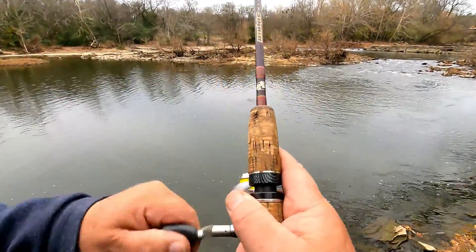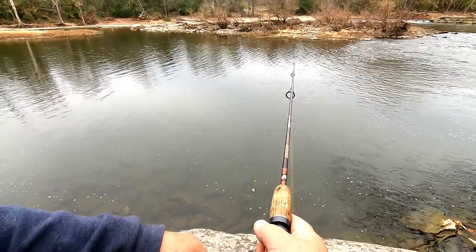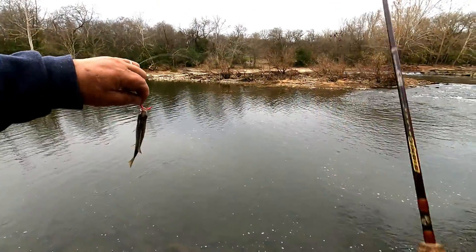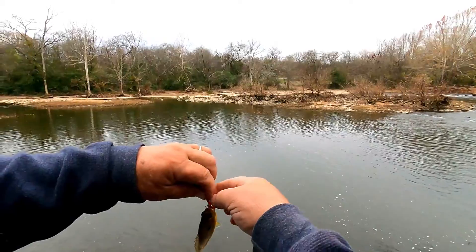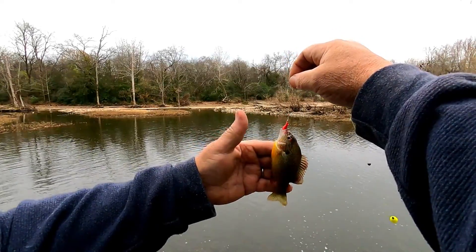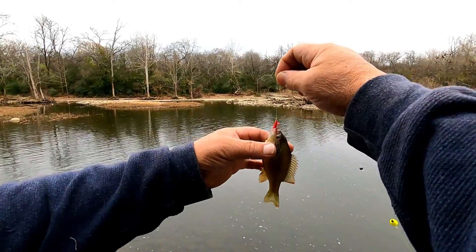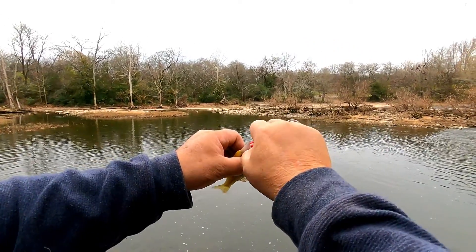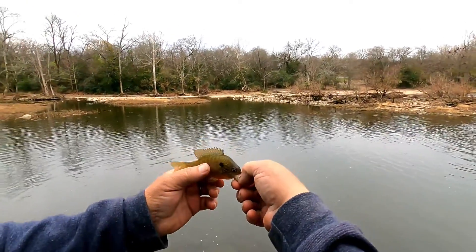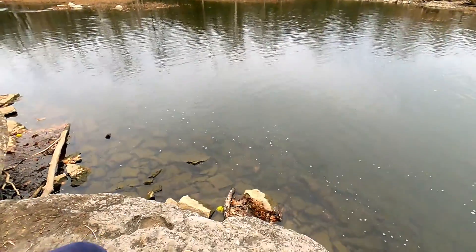There he is — he took it under and kept it under. Let's see what I have here, little bream of some sort. Yeah, look at there, got that sucker! Pretty little guy — long-eared sunfish I believe, on a Berkeley angle worm. Let's see what he looks like. Hey guy, thanks for the bite mister, catch you later.